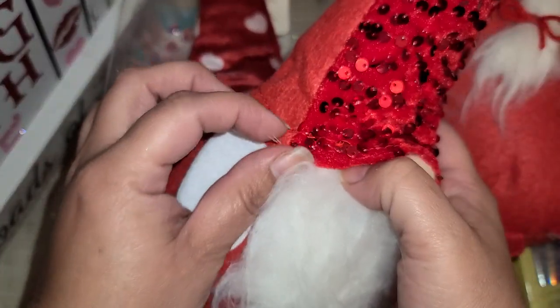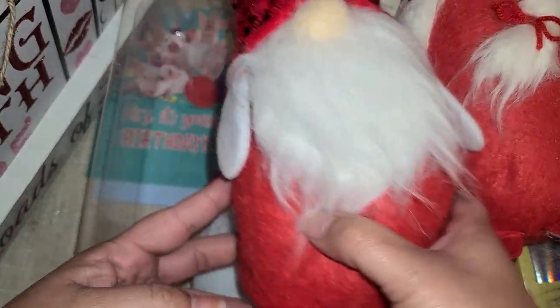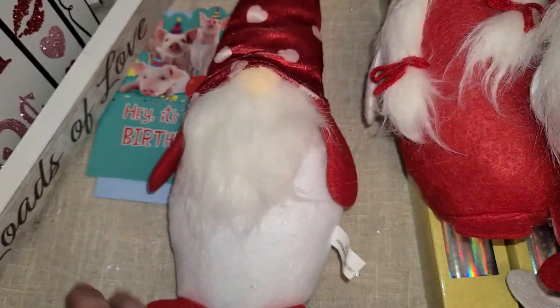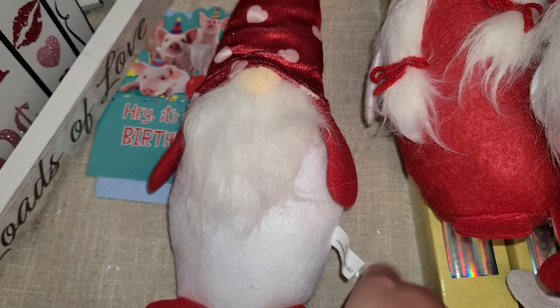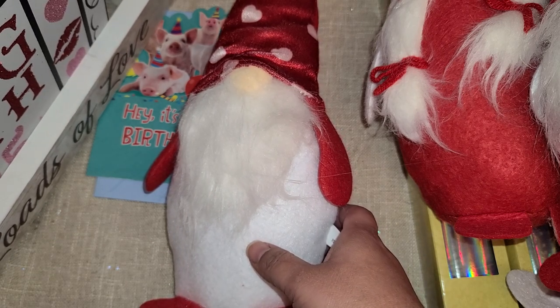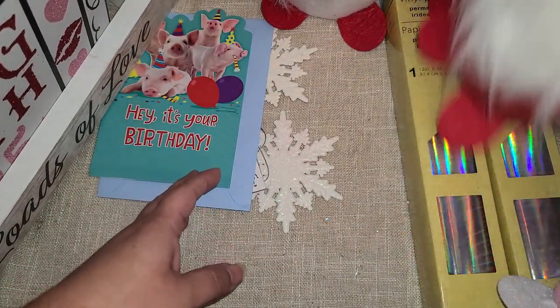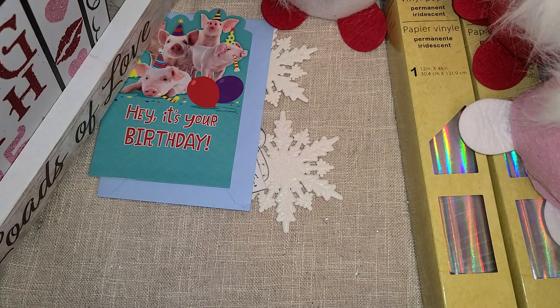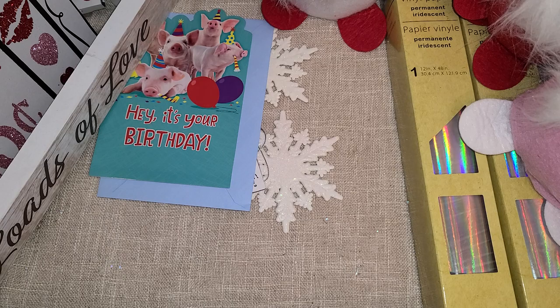I didn't even realize this one has a little bit of glue, so I'll have to fix that. Usually I'd go through and pick a nice one, but this lady was taking them all. Even for a dollar twenty-five, I think they're a great deal — and you guys know I love my little gnomes — so super stoked I got those.